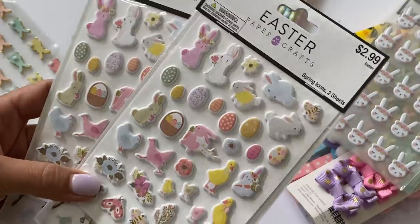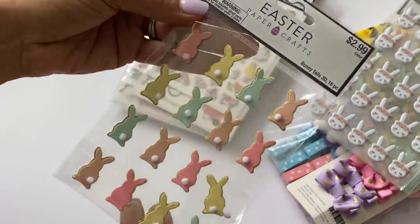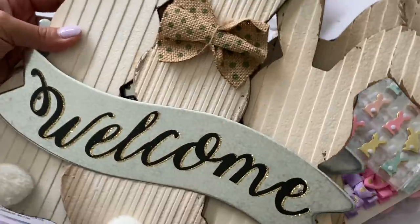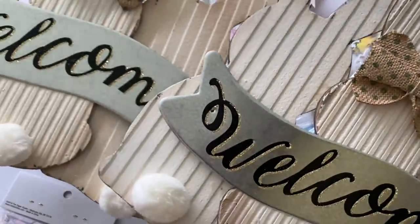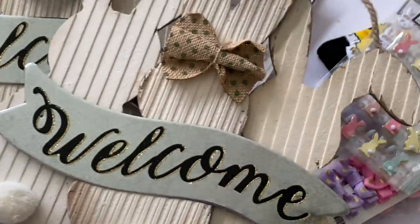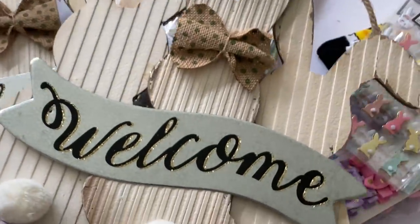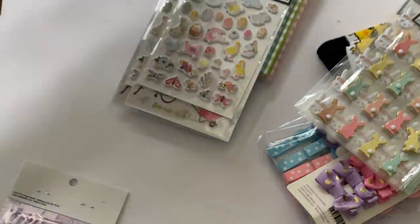I don't think I grabbed these when they first had them, so I thought those were really fun. Here's another cute bunny rabbit with gold trim. I also got these two Welcome signs — I like making my own wreaths and thought this would be so pretty on my front door for next Easter. These were $9.99 but I got 80% off, so I grabbed two of those.